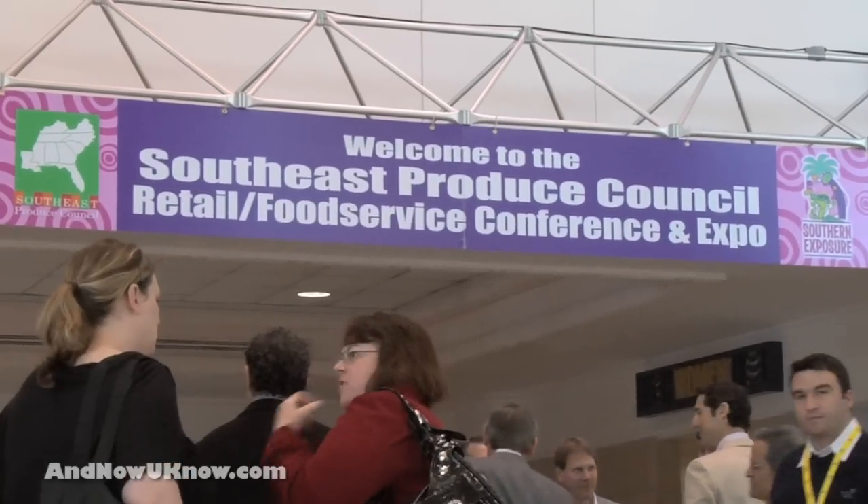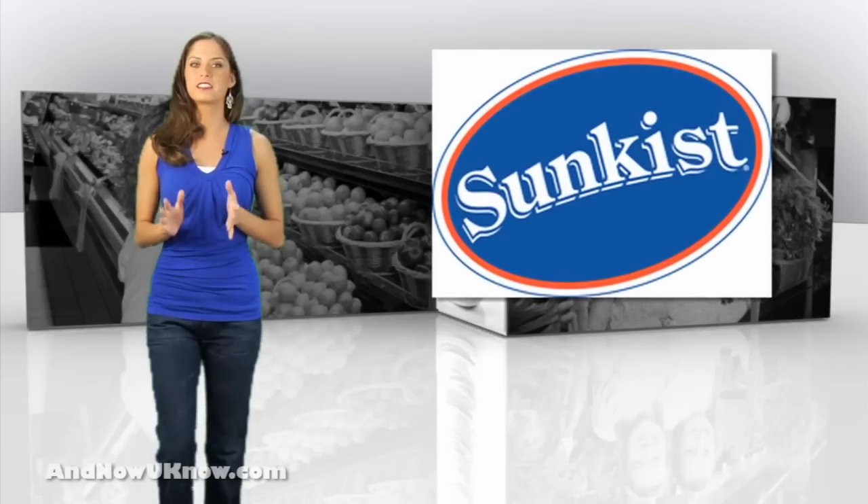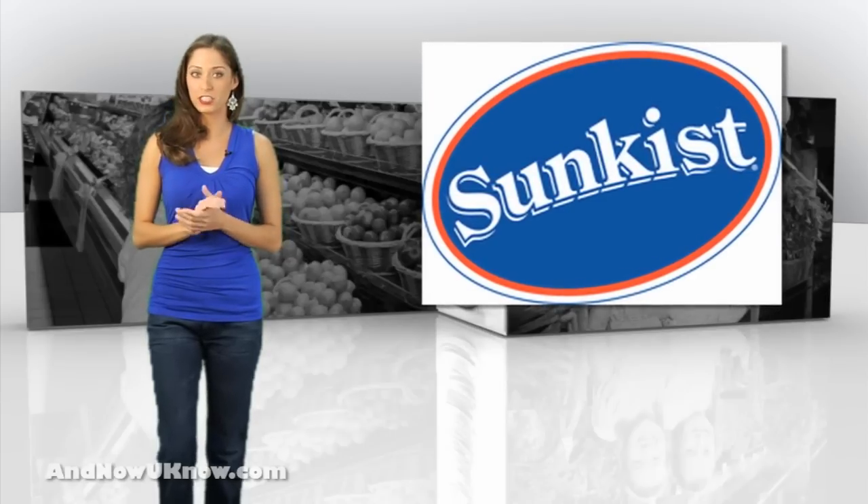Registration is open now. I'll be there with the Now You Know crew, so stop and say hi. Sunkist Growers is releasing its classic Sunkist Smiles Clementines and Mandarins with a bright new packaging twist this winter.